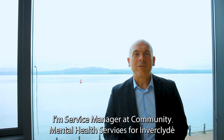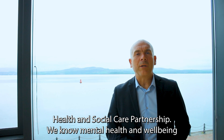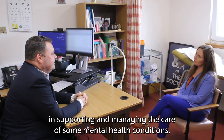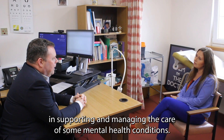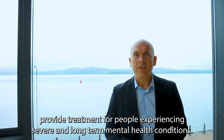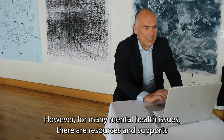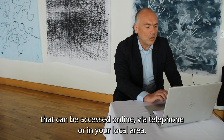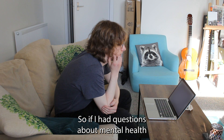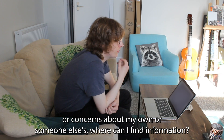My name is Alan Crawford. I am Service Manager at Community Mental Health Services for Inverclyde Health and Social Care Partnership. We know mental health and wellbeing needs to be considered in equal terms to physical health and wellbeing. GPs can have a role in supporting and managing the care of some mental health conditions, and community mental health services provide treatment for people experiencing severe and long-term mental health conditions. However, for many mental health issues there are resources and supports that can be accessed online, via telephone or in your local area. So if you have questions about mental health or concerns about your own or someone else's, where can you find information?